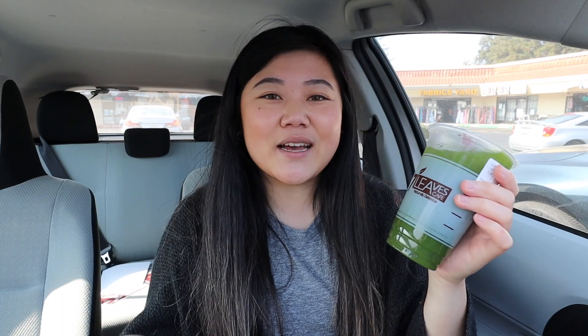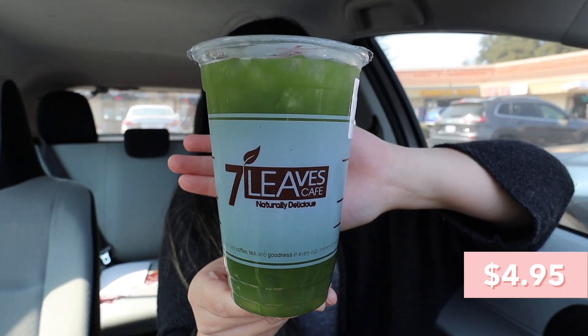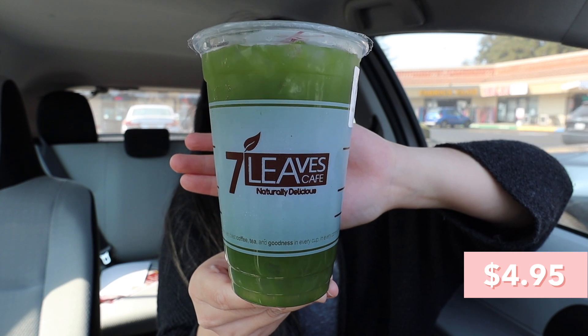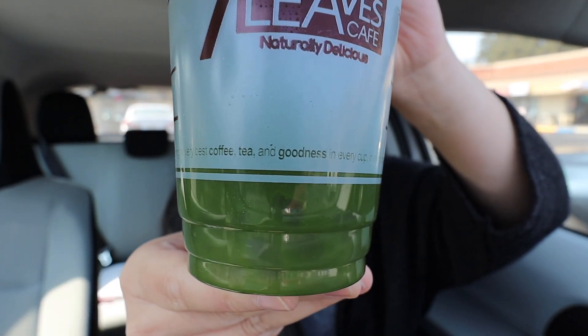We just went to Seven Leaves — and a special shout out to Amy who watches my videos, thank you! When I asked what the least popular drink is, they said it's probably the Japanese matcha tea, because it's just matcha and water. I've definitely never tried that at Seven Leaves before. Their least popular topping, out of only about four options, is the aloe vera. Let's give it a try!